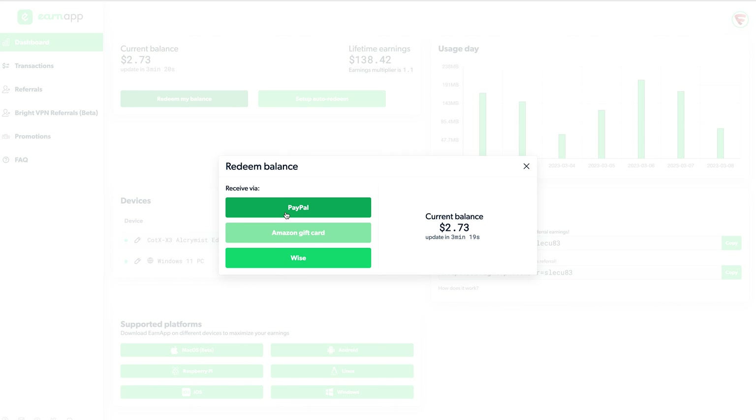Back to the actual payout proof. In order to get started, I first have to open up my ERNAP dashboard where you can see my current balance, lifetime earnings and a list of my current active devices. As you can see, I currently have an astonishing $2.73 that I can redeem.